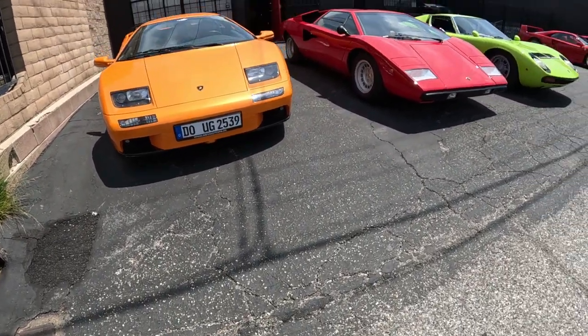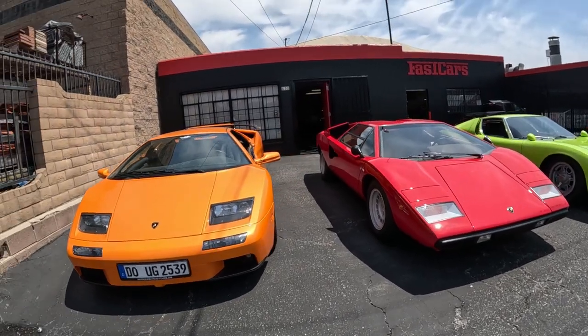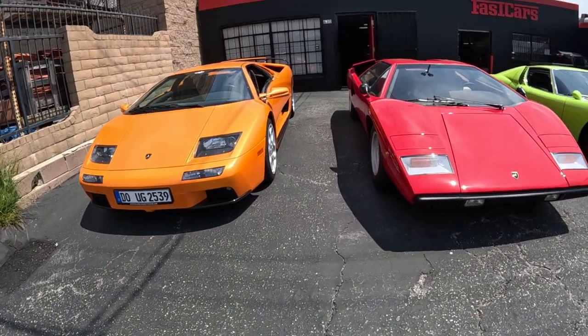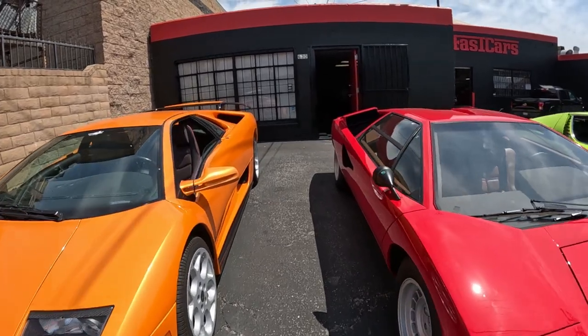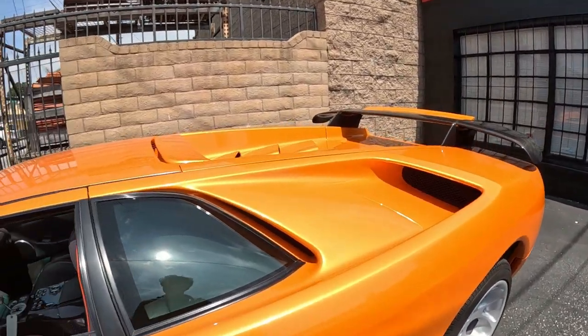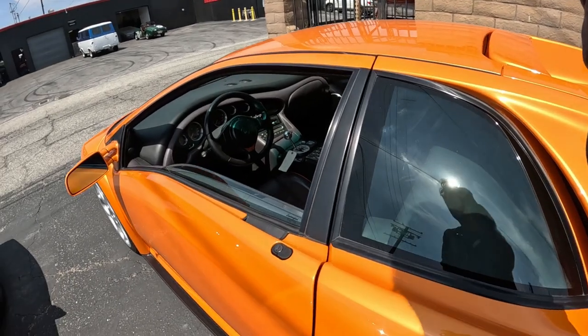I haven't gotten a good look at how wide it is in the back. I don't know what these speedometers go up to. This one goes to 220.